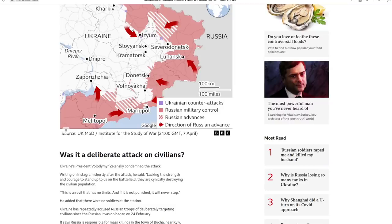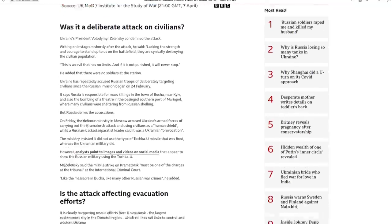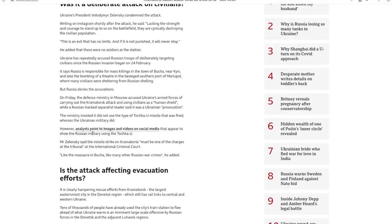You can see Kramatorsk here on the map, with Russian-held territory in red and contested territory striped. Russia has said it couldn't be them because they don't use this type of missile anymore — Ukraine does. The BBC says analysts point to images and videos on social media that appear to show the Russian military using the Tochka-U. When they say 'using the Tochka-U,' it makes you think there must be a video of them raising the missile inside Ukraine and firing it. No such evidence exists, not that I've seen so far.